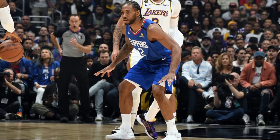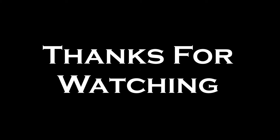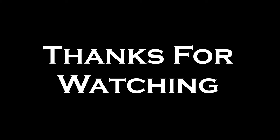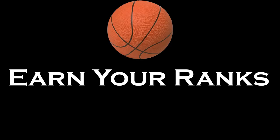These are just some of the tips and tricks Kawhi employs to make him such a great defender. That concludes the video. If you want more videos analyzing a certain player's game, hit the thumbs up button and don't forget to subscribe and turn post notifications on. This is Earn Your Ranks, where we only talk about ball — signing off.